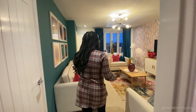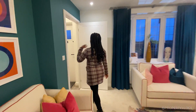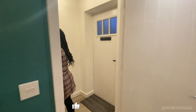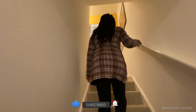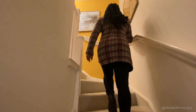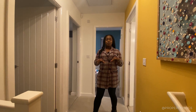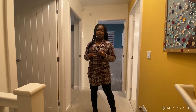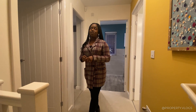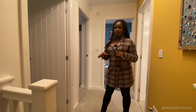Before we head upstairs, this would be a great opportunity to subscribe to the channel and like the video. The staircase goes straight for most of its run and then winds to the left. Now on the landing — if you have any questions about this property, read the description for the developer's actual specifications.